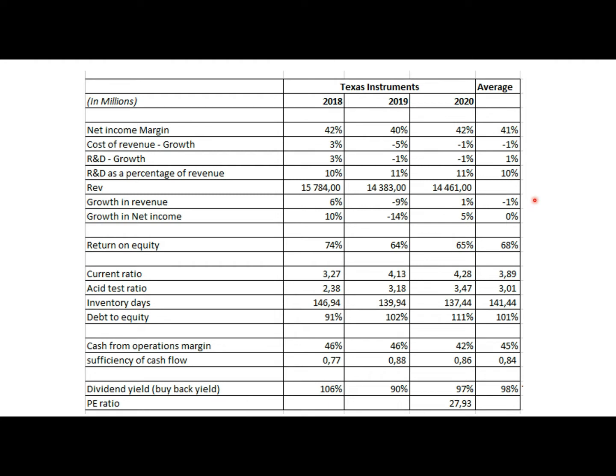Growth in revenue, as discussed, is pretty mediocre — below the industry average of about 8%. The average over the past few years is about 5%. This lackluster growth indicates a few things: number one, the loss in market share, and number two, the impact of COVID, which made things worse. However, revenues had been slowing down even before COVID.